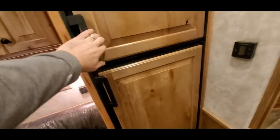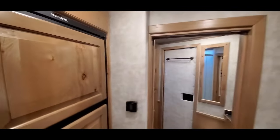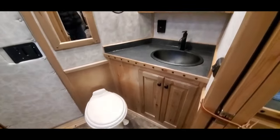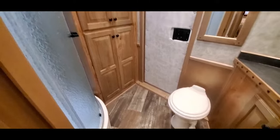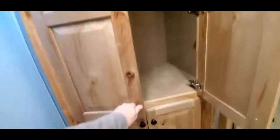There's a 6-foot fridge. Taking a look in the bathroom — soffit lights, porcelain toilet, porcelain sinks, a large wardrobe in the back, and a ready-to-shower stall.